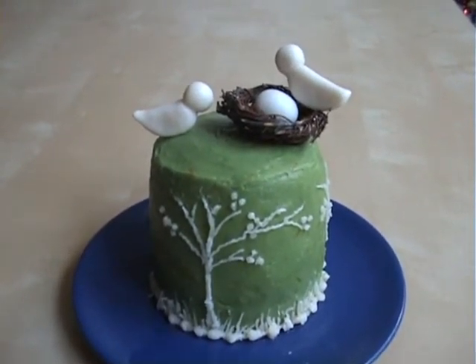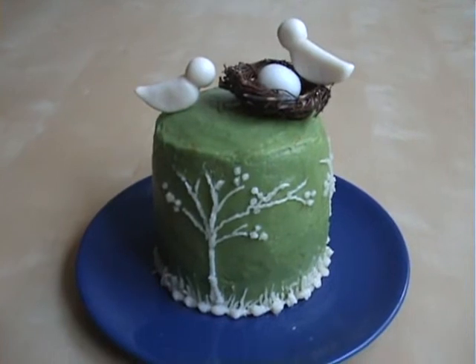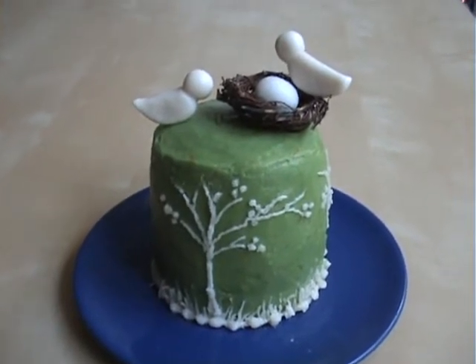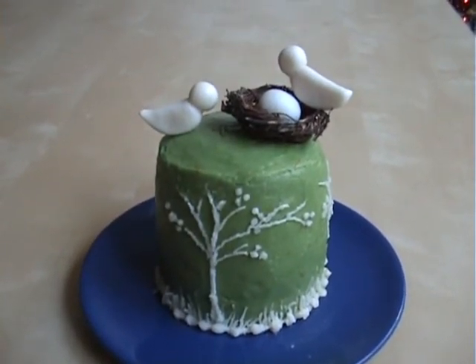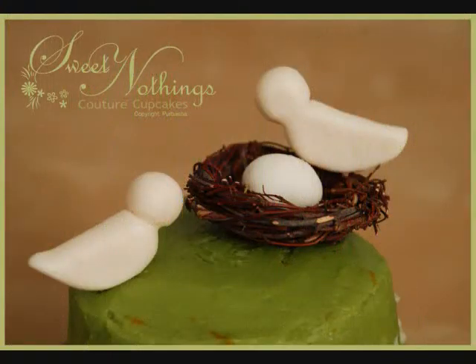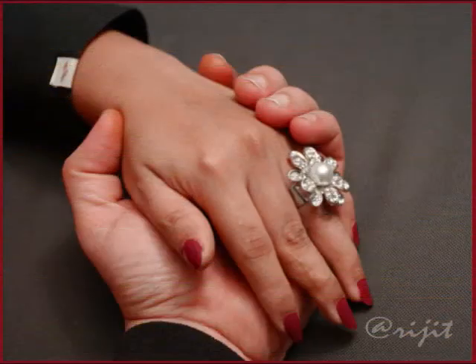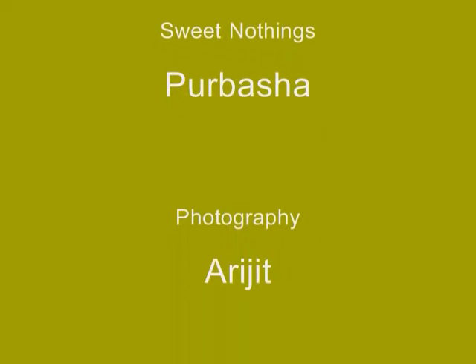The day I was making it — yesterday night — I was too tired and burnt out, so the finishing on the buttercream didn't come out as well as I wanted. But here is my cake and I hope you like it. I'll post some pictures later. Thank you and have a good day, bye!